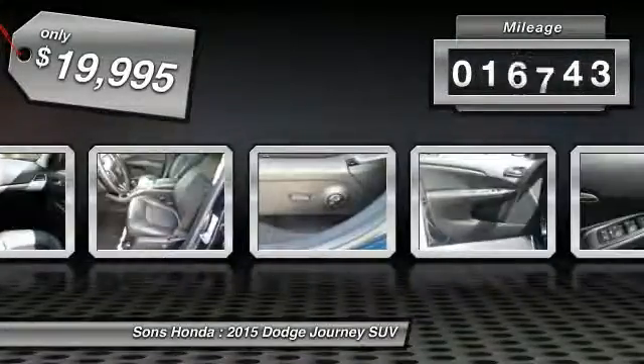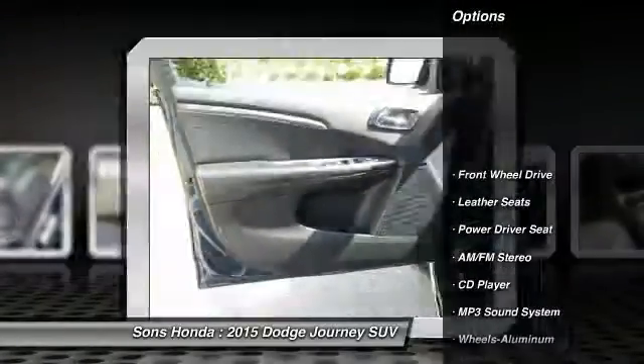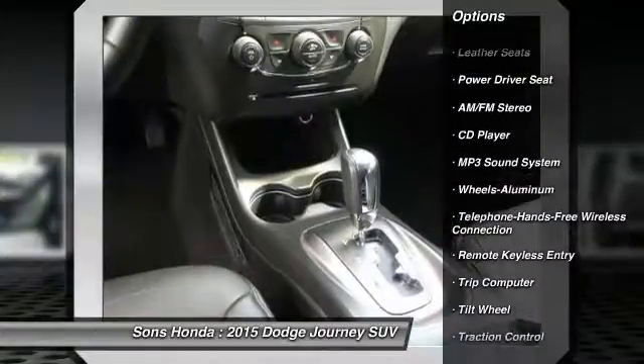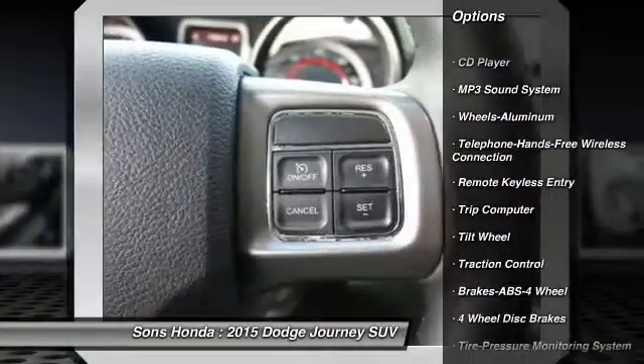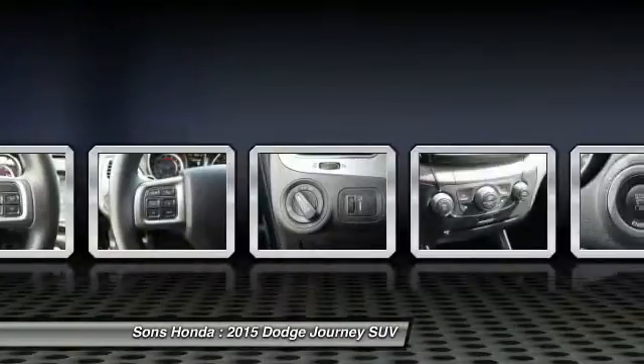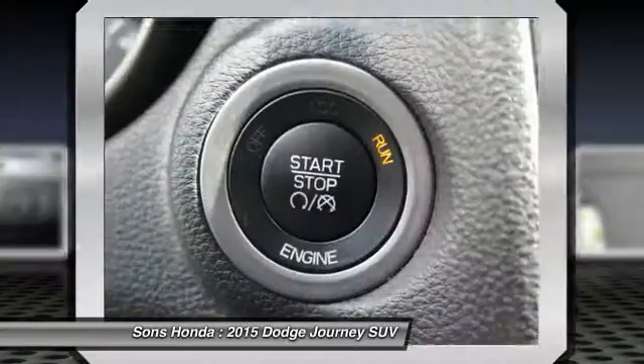This vehicle has less than 20,000 miles. Here are some of this vehicle's great options: anti-lock braking system, traction control, Bluetooth wireless data link for hands-free phone, front air conditioning, power steering, cruise control, aluminum wheels, AM-FM stereo radio, multi-zone climate control, and FWD.